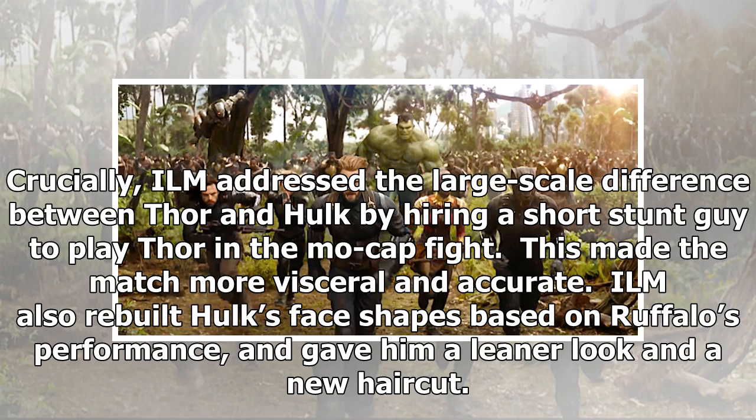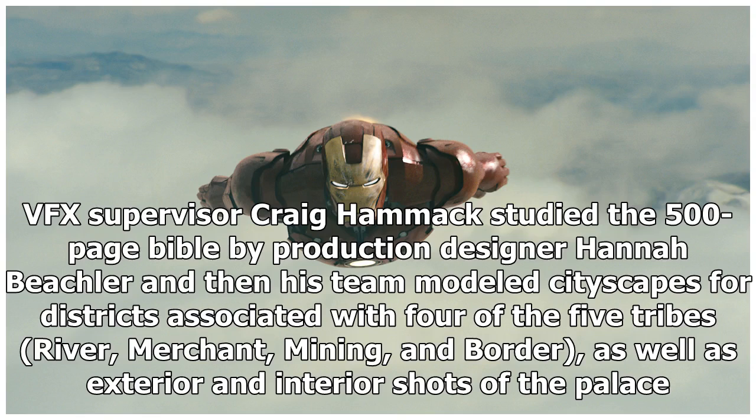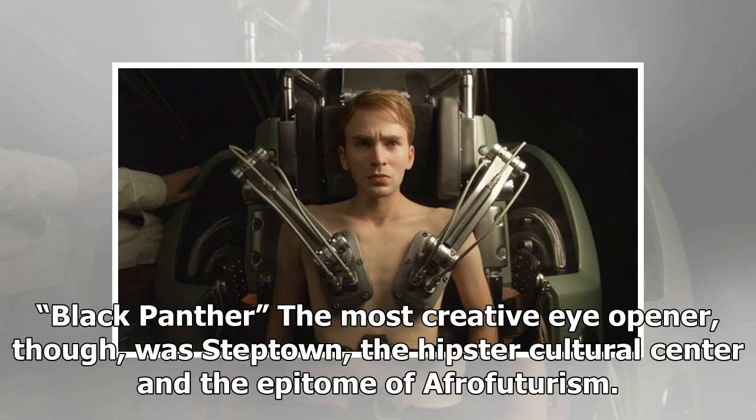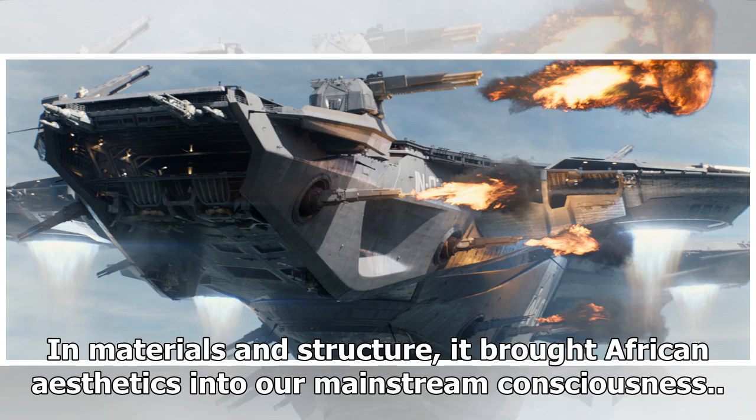Black Panther, 2018. This year's Marvel phenomenon, directed by Ryan Coogler and starring Chadwick Boseman as T'Challa, Black Panther, allowed ILM to take a deep dive into African culture for Wakanda. VFX supervisor Craig Hammock studied the 500-page Bible by production designer Hannah Buechler, and then his team modeled cityscapes for districts associated with four of the five tribes: river, merchant, mining, and border, as well as exterior and interior shots of the palace. The most creative eye-opener was Steptown, the hipster cultural center and the epitome of Afrofuturism — dry and dusty yet urban, with lush plant life growing out of high-rise buildings, bringing African aesthetics into mainstream consciousness.